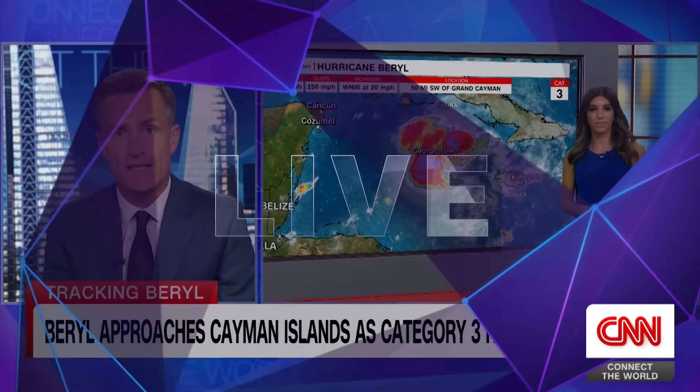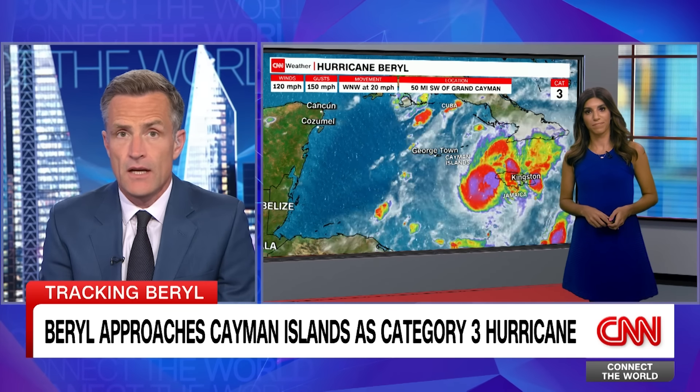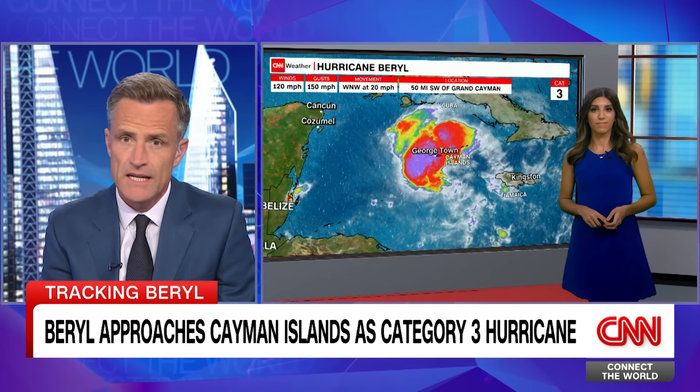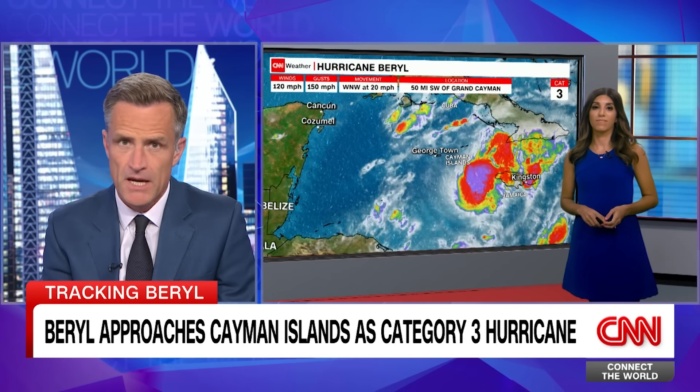Meteorologist Elisa Rafa is in the CNN Weather Center in Atlanta with more on where the hurricane is going. It does seem to have died down, but presumably it can pick up again at some point.